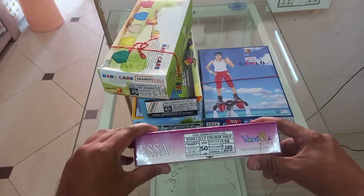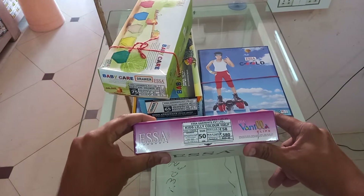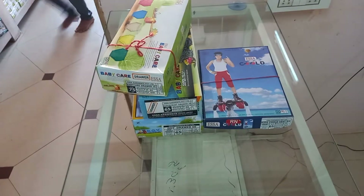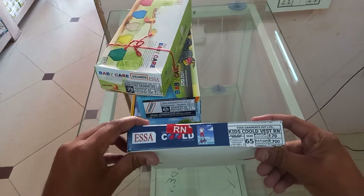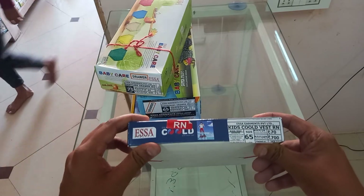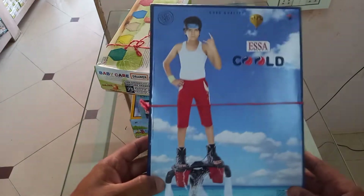Kids slip, size 50 to 75. Kids cooled banyan, RNS color, all four colors available.